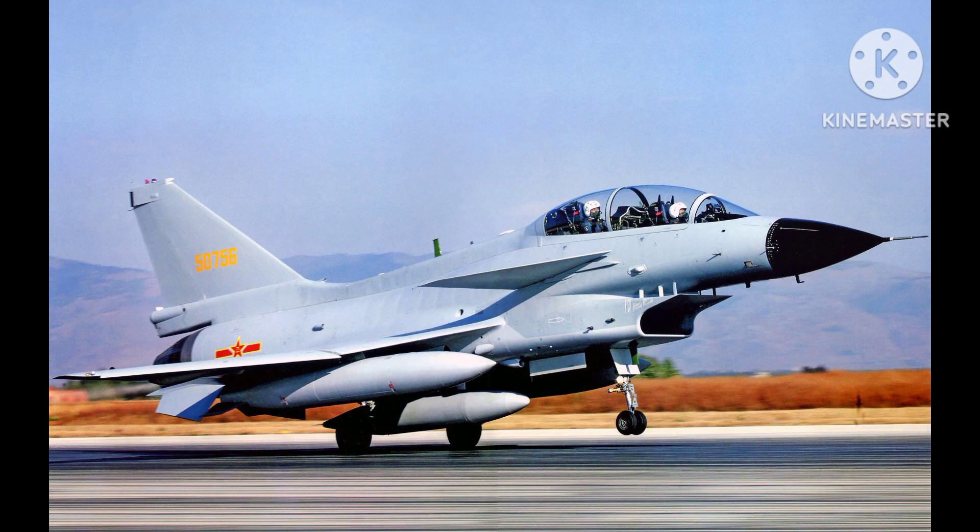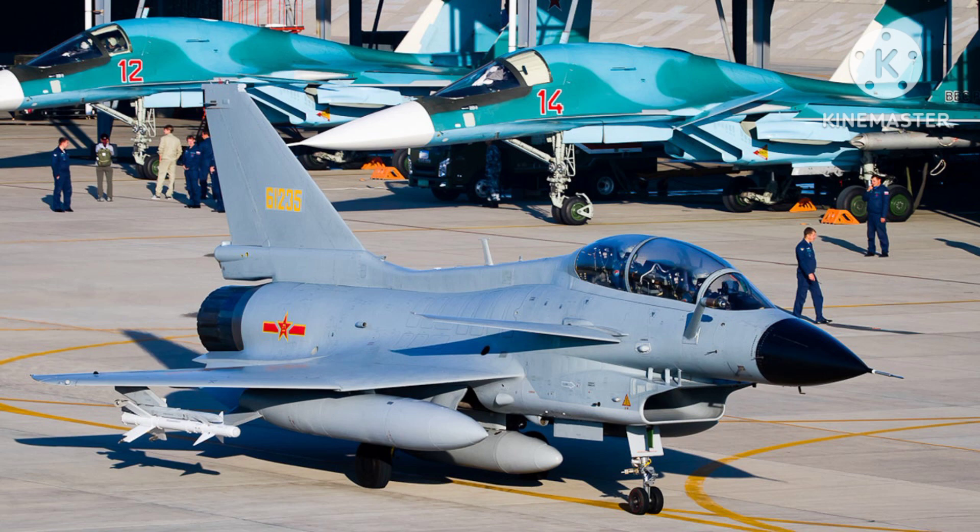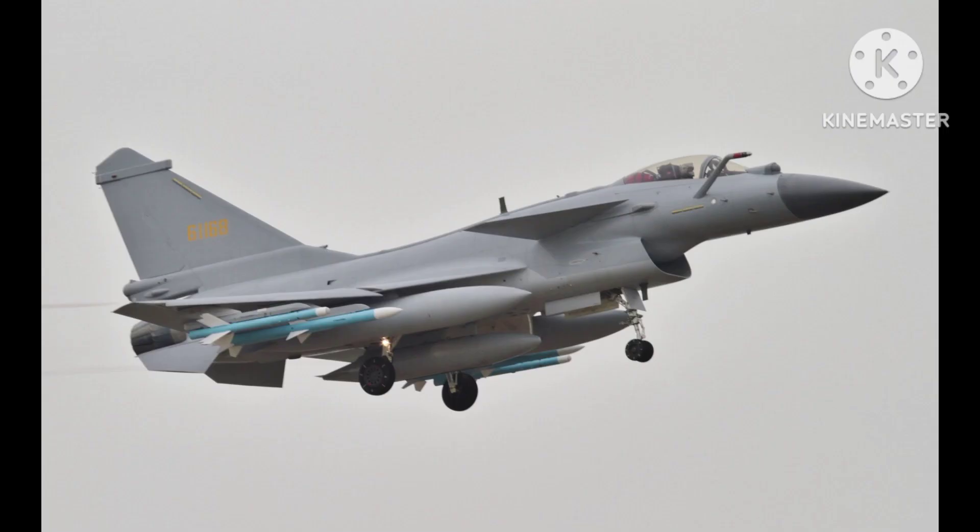The J-10C features an upgraded avionics suite, including a new active electronically scanned array AESA radar, and is believed to be capable of engaging stealth aircraft. The J-10C is also capable of carrying the PL-15 Beyond Visual Range air-to-air missile, which has a reported range of over 300 kilometers.